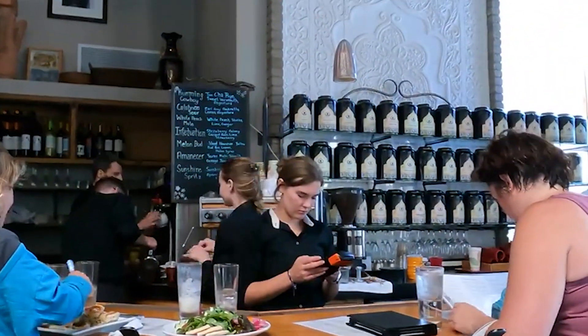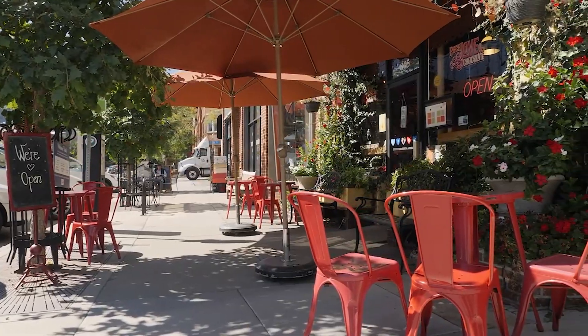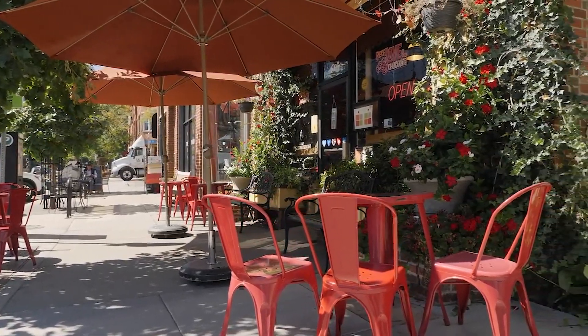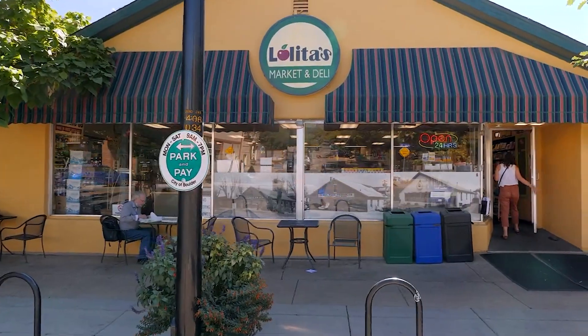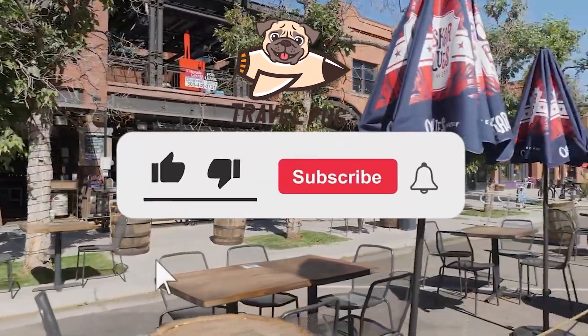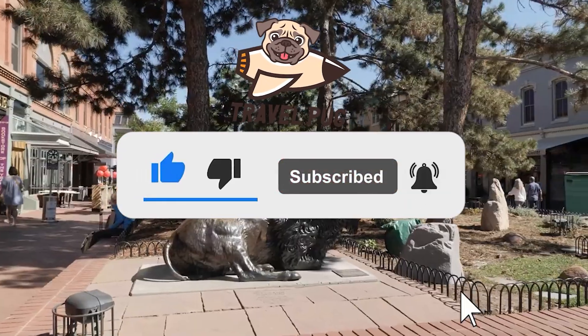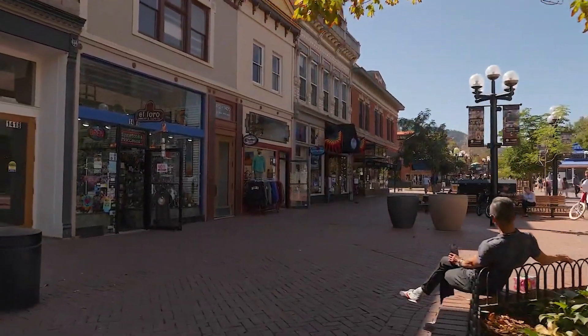It is your turn to share your thoughts now. Did we leave out any of your Boulder favorites? Please share your thoughts in the comment section below. Before you leave, please like this video and subscribe to Travel Pug if you have not already. To stay up to date on all of our latest content, click the bell icon. Thanks for watching!